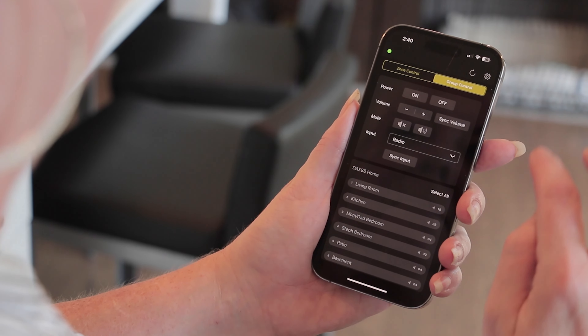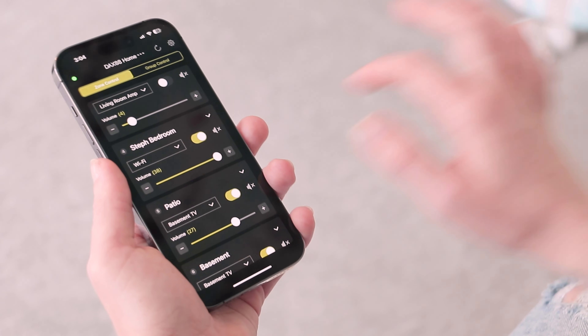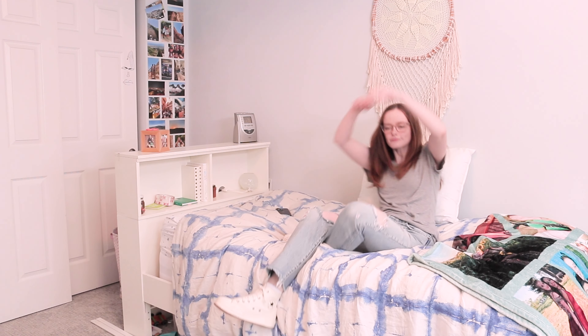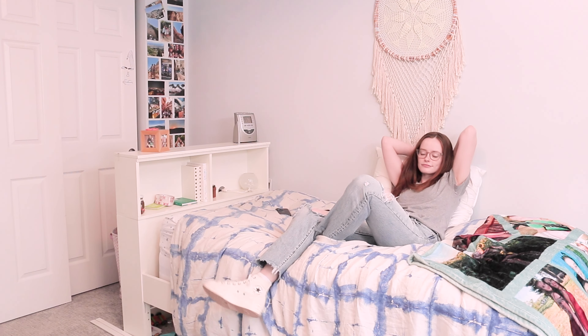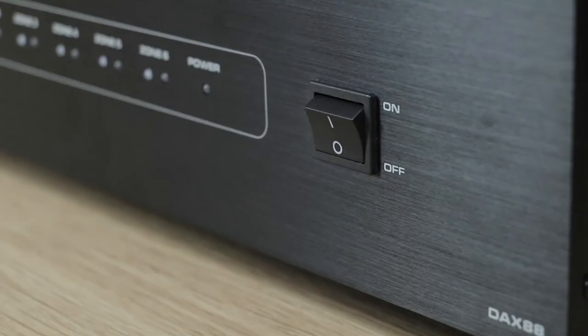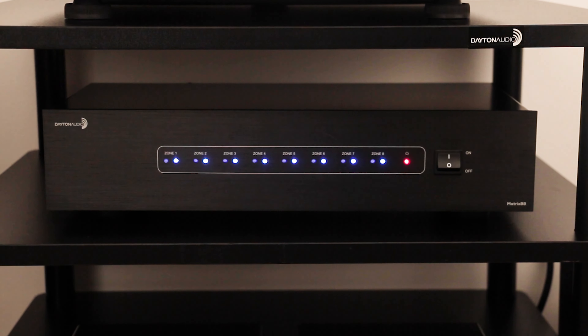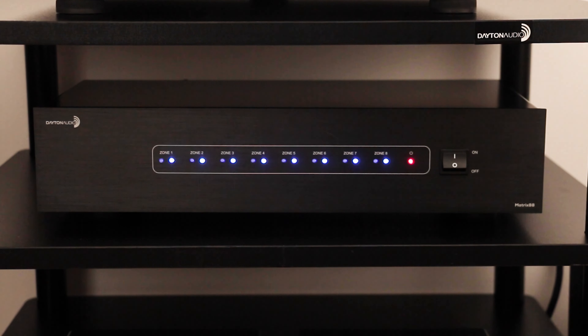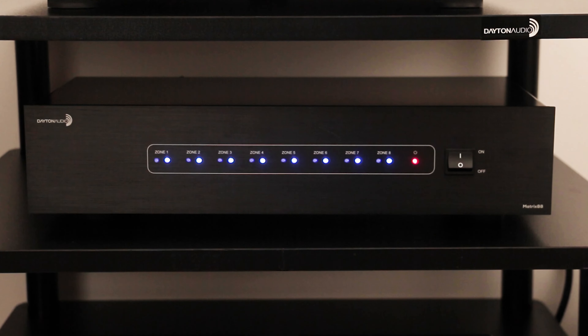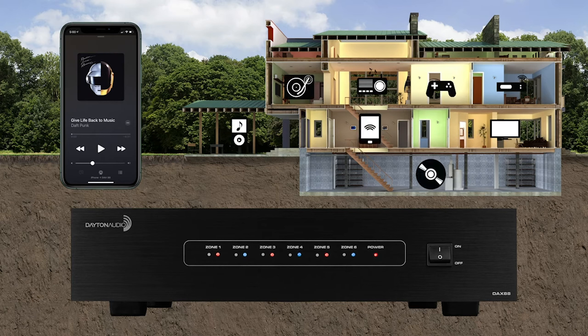Want to hear a song play in every room in your house? Or do you want to hear eight different songs play in each room of the house? Either way, Matrio can pull it off. To get Matrio, use devices like the DAX-88, which can amplify your sound, or the Matrix-88, which can be added to your existing network of amps and speakers — both of which connect eight different zones and eight different audio sources.